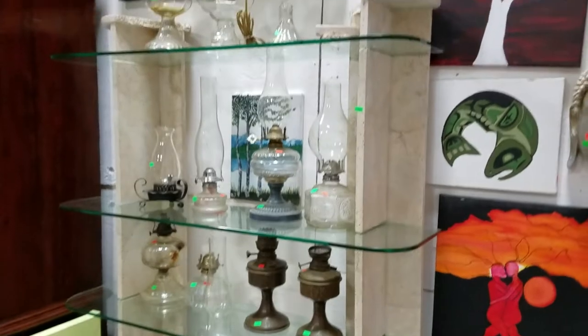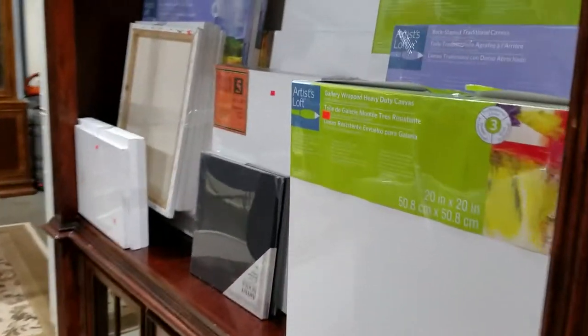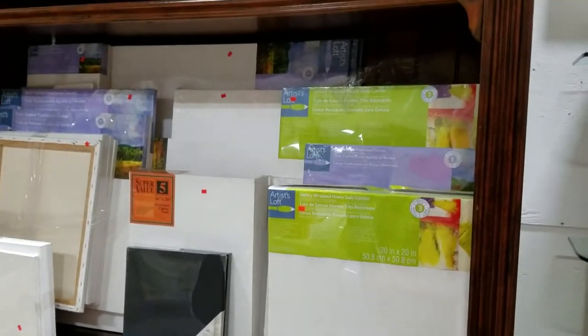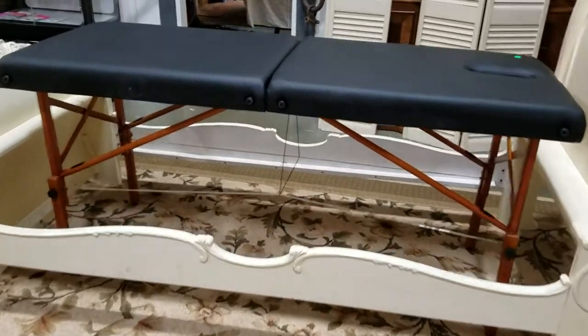Have some vintage oil lanterns. We have some more loads of canvas board here — blanks, you'll be choicing out. We also have this beautiful ornate sleigh bed, twin size. Massage table.